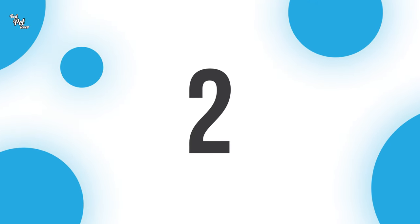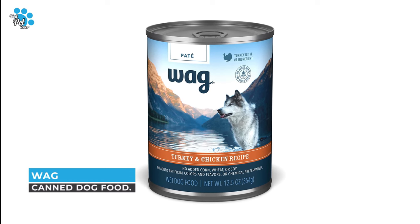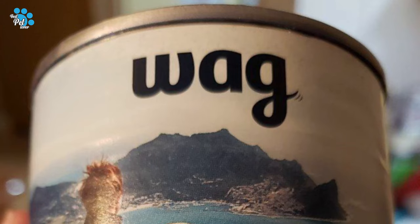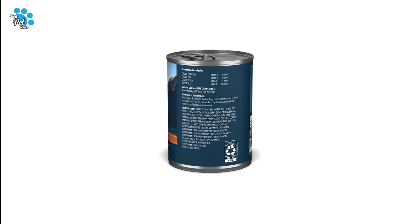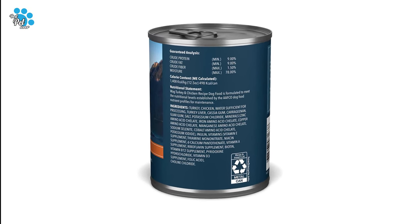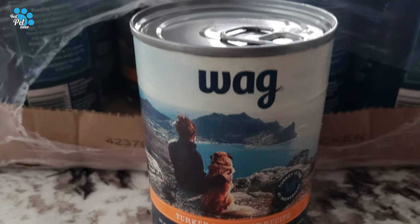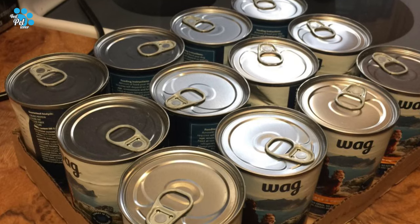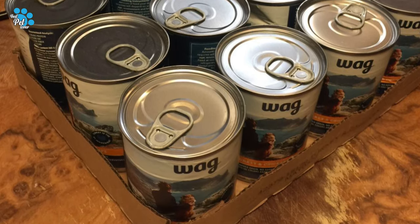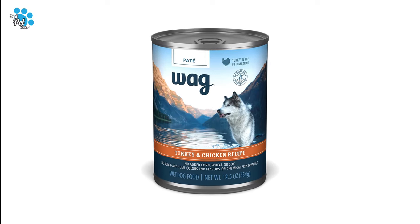Number 2: Wag Canned Dog Food. No added grain, corn, wheat, or soy. No added artificial colors, flavors, or chemical preservatives. Made in the USA with globally sourced ingredients from trusted suppliers. Gradual transitioning is important to help avoid dietary upsets — allow 7 to 10 days, or 10 to 14 days for sensitive dogs, to ease the transition from your dog's current food.